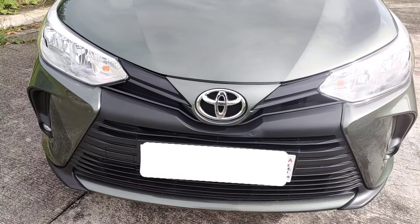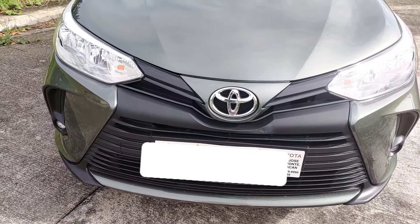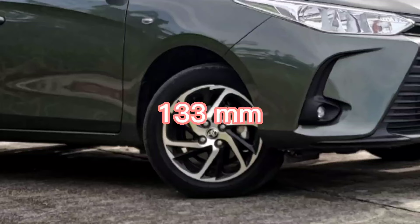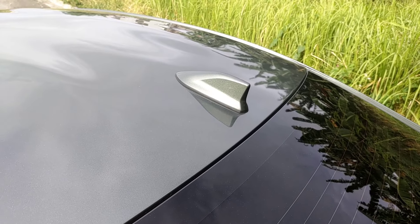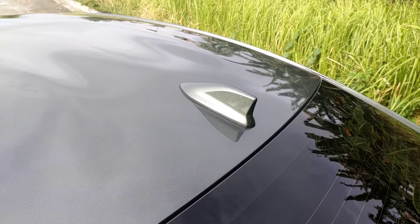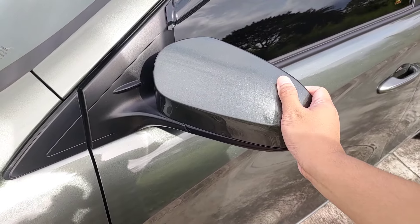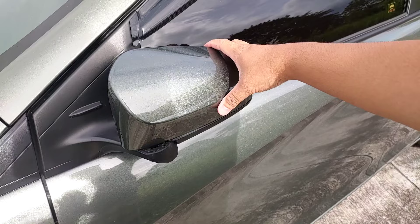Ito ang kanyang front fascia with black matte finish na talagang napakaangas at nagmukhang Camry. Ang ground clearance niya naman is 133mm. Then, two-tone ang kanyang mags, kaya ang ganda. Shark fin antenna na rin po siya mga ka-master. Ang side mirror niya is manual folding, pero may controller naman sa loob para ma-adjust nyo nang hindi nyo na kailangan buksan yung mga windows.